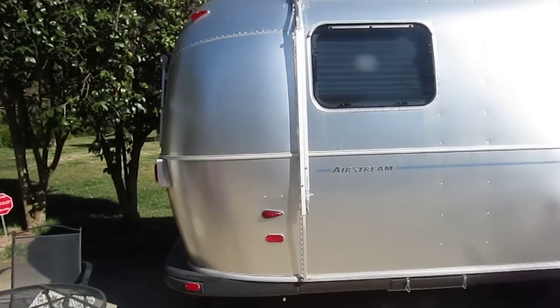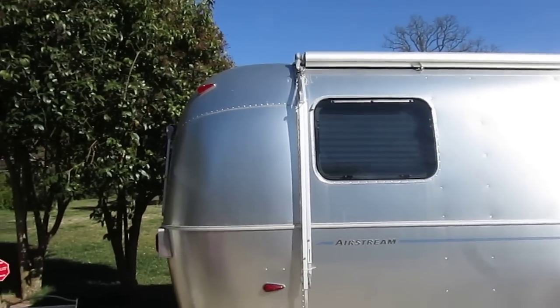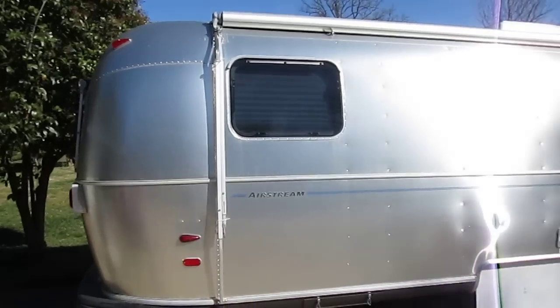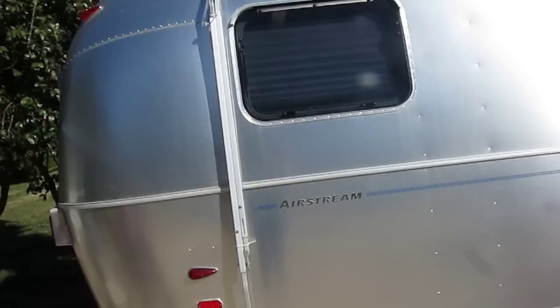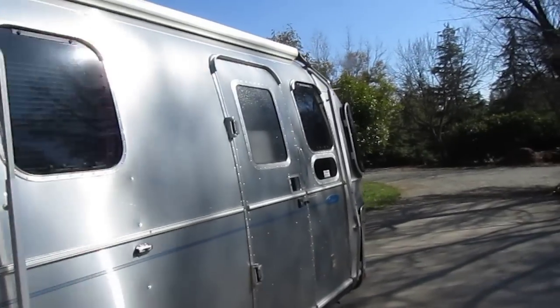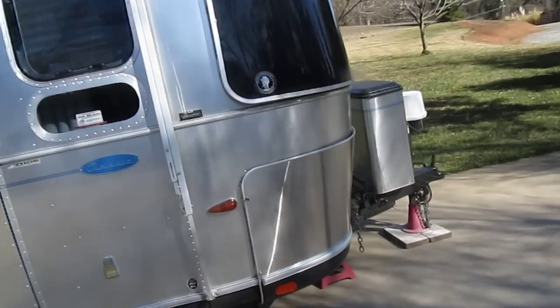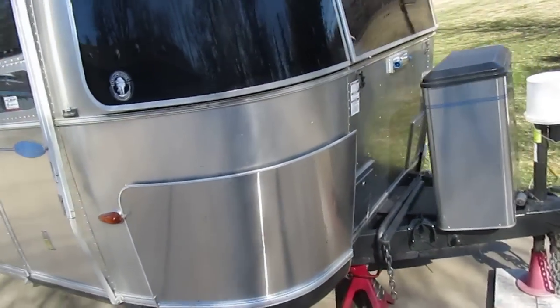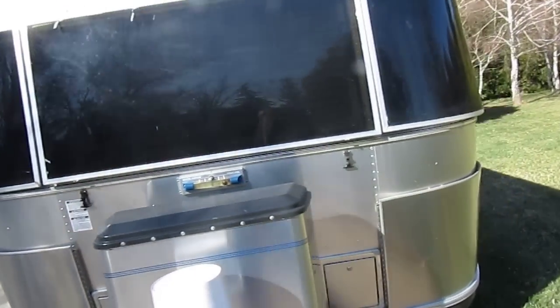This is a 2004 30-foot Airstream trailer. You can see it's in really good condition. I'll do a walk around the whole thing. It's got the wraparound windows and everything on it.